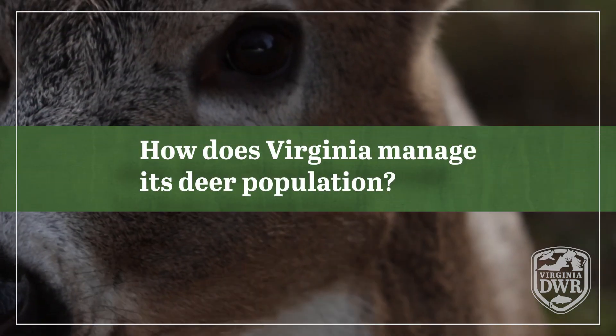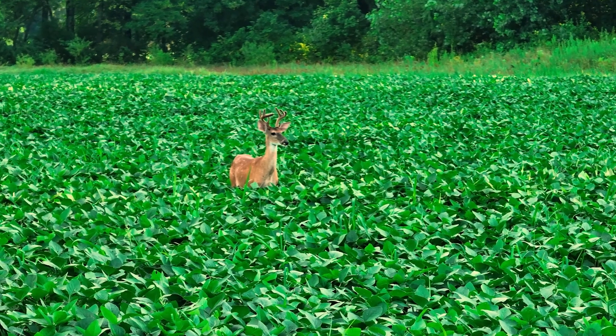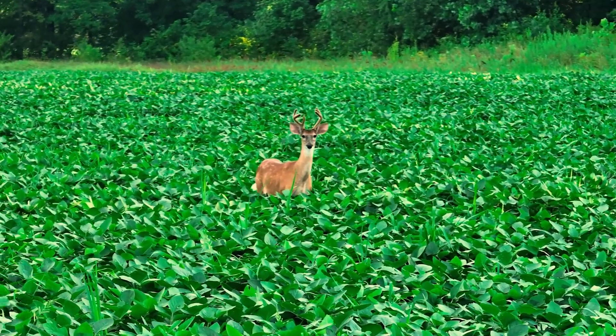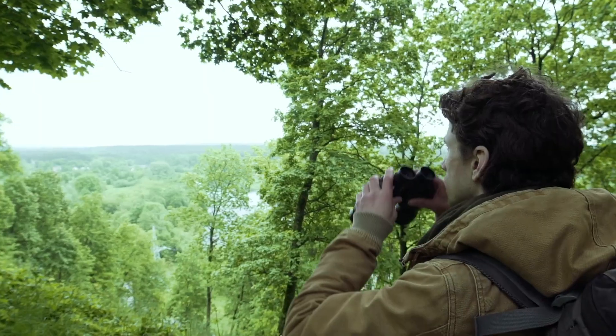How does Virginia manage its deer population? The goal of Virginia's Deer Management program is to try to balance the needs and wants of all citizens of Virginia when it comes to deer — whether it's mitigating deer damage to crops or residential plant damage, mitigating or decreasing deer-vehicle collisions, but also the needs and wants of hunters and other wildlife enthusiasts who may want to see more deer. It's a constant balancing act of trying to find that sweet spot in the middle that can meet the needs of all constituents across the state.